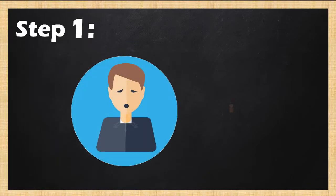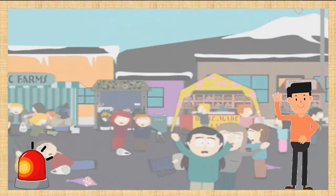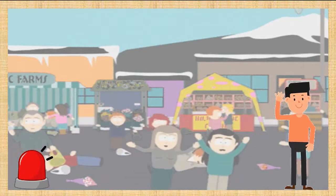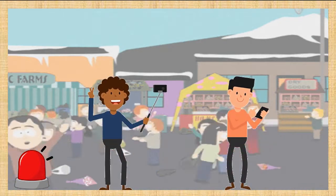Step 1: Keep Calm and Be Attentive. During an emergency, you need to keep calm and avoid screaming, as it will also make other people nervous and eventually panic. You also have to be attentive.